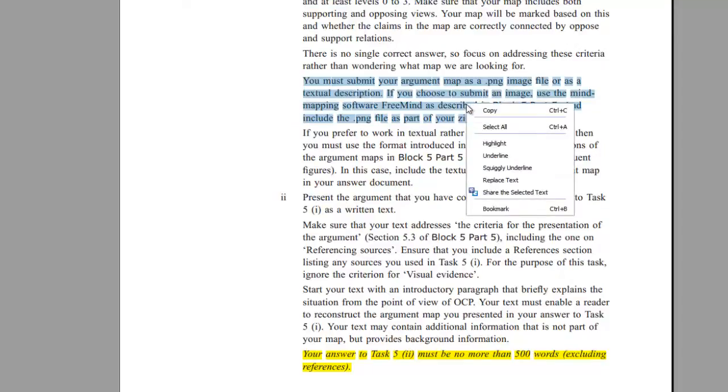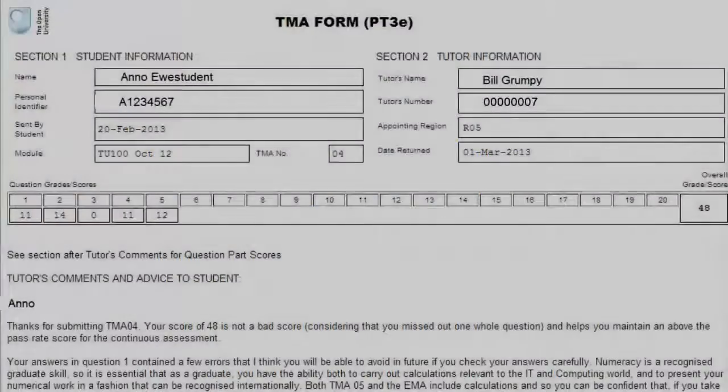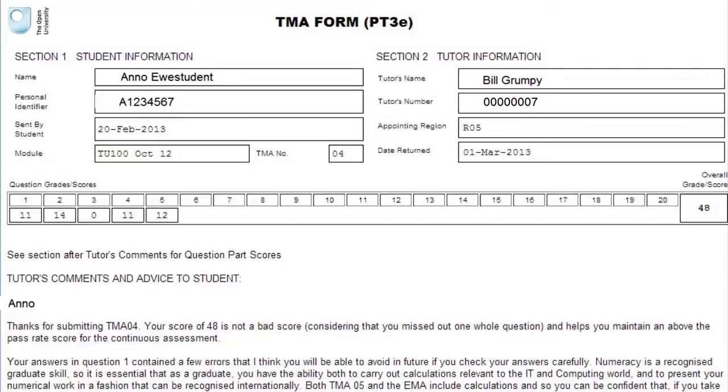She highlighted the names of files that she needed to submit and ticked these off as she completed them, not forgetting the PNG file needed to show her full answer to Task 5 using an argument map. Anno also remembered that she had received a lot of guidance from her tutor Bill. Bill had provided plenty of feedback written on her TMAs, but also given her feed-forward information. She read these PT3 comments as soon as she got each marked assignment back — suggestions about how she could improve her writing, format her references correctly, or set out her answers to maths problems more effectively — and then found it useful to review these comments before she submitted her EMA.